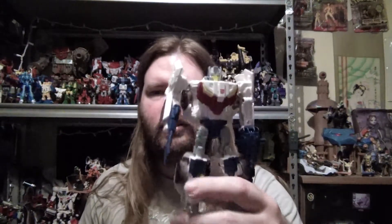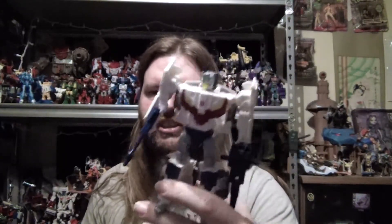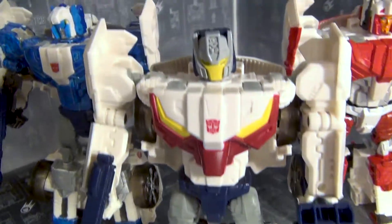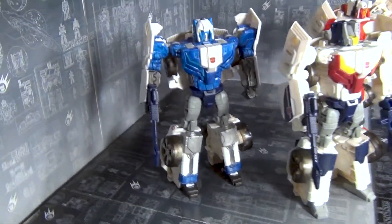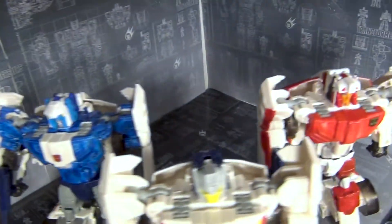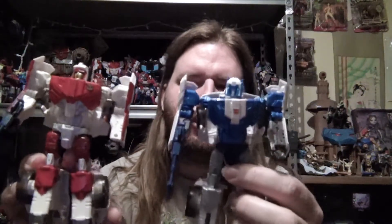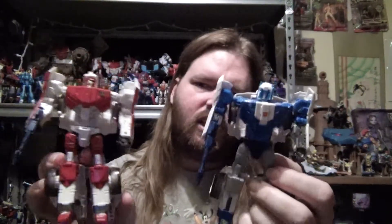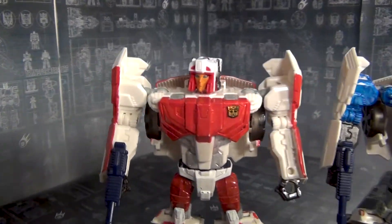One more honorable mention: Getaway. Not necessarily because of the character himself — it's a nice little Master Force reference, I know he's called Breakerly, and he's pretty big in the comics right now. But the main reason I like him is that he is great custom fodder. I made two customs from Getaways, and I bought this guy three times over. I'm thinking about a fourth for Siren. He's definitely a worthy honorable mention.